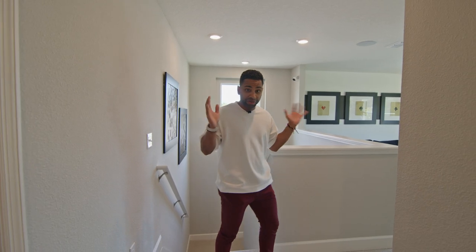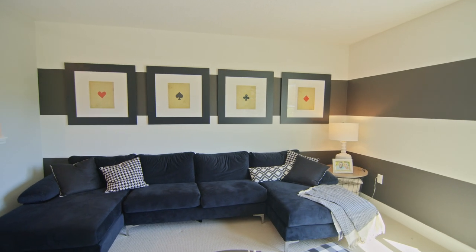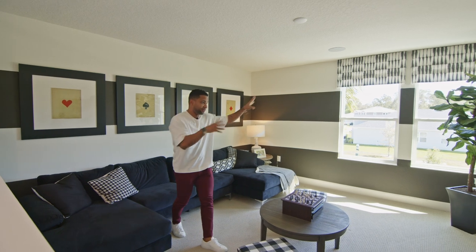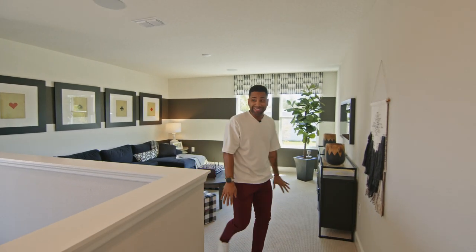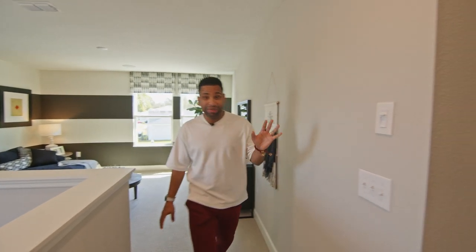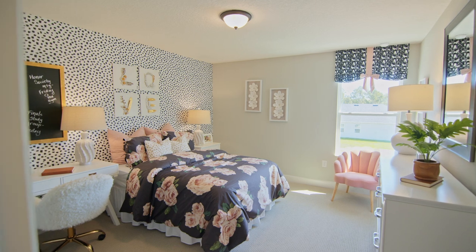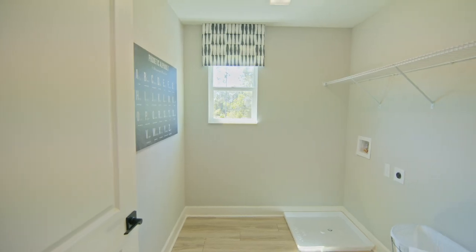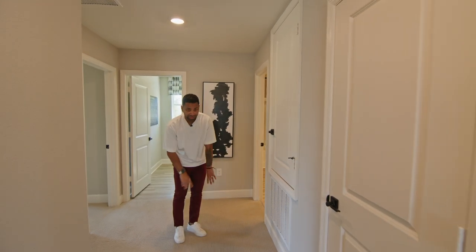Upstairs is almost 2,500 square feet with a loft area — a gorgeous sitting space, great for keeping the kids entertained without them wandering downstairs. Two additional bedrooms with their own bathroom, a laundry room all upstairs, except for the one bedroom downstairs. If you've got a teenager or extra guests, put them on that lower level.